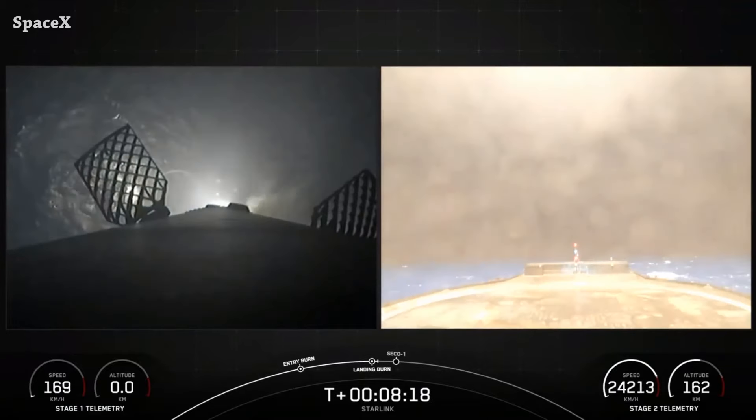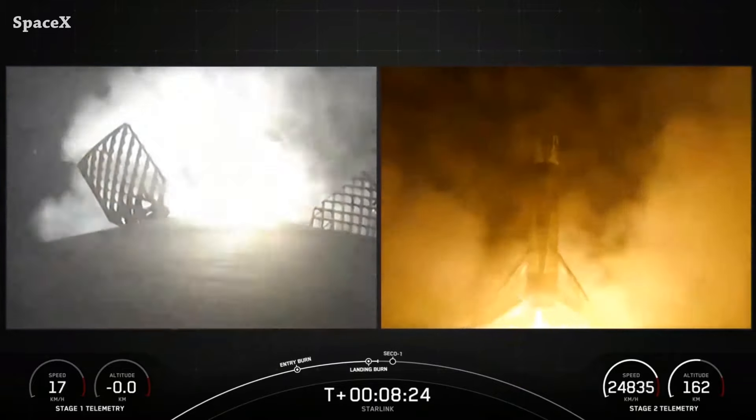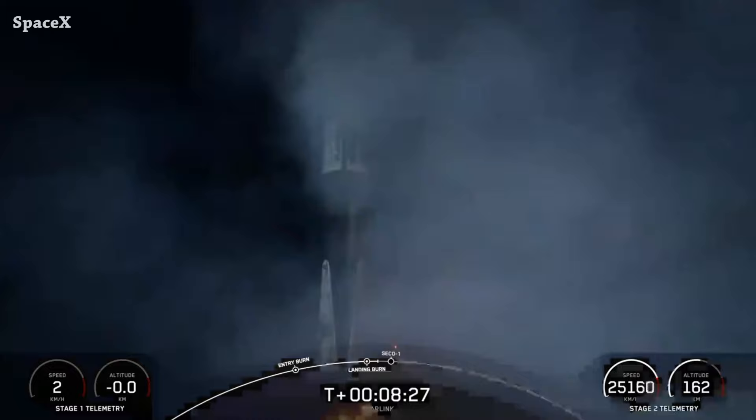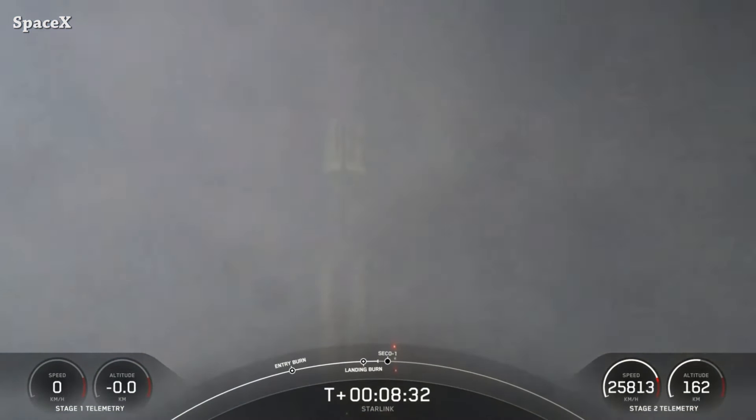Here we can see Falcon 9's first stage landing on the Shortfall of Gravitas drone ship. It was the 16th launch and landing for Booster 1069, and this is the 300th Falcon 9 booster landing.